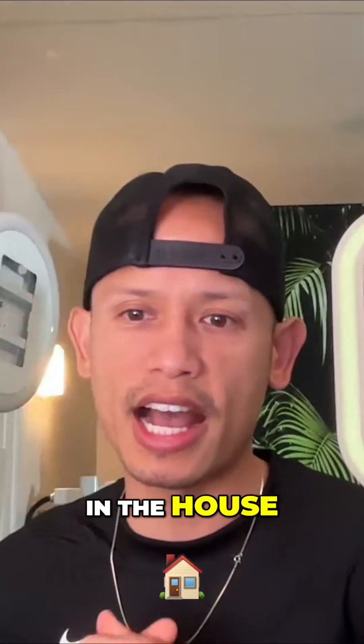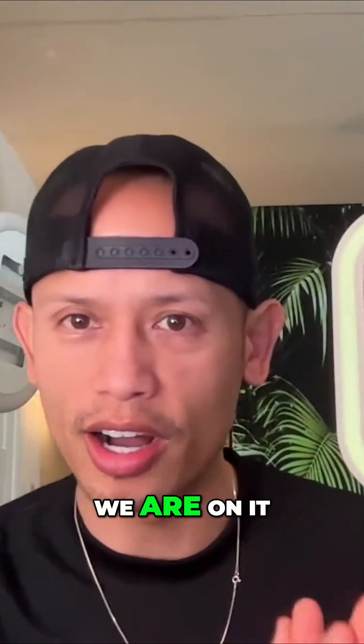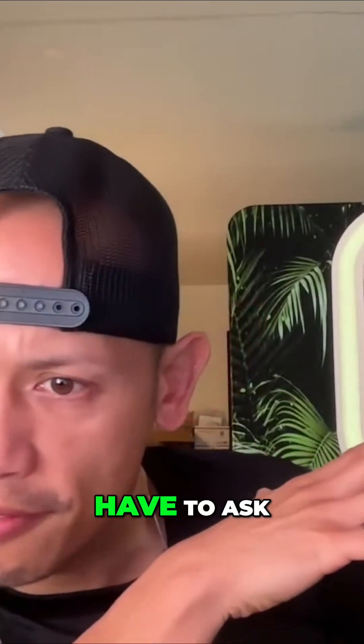Jag McJaggart says congrats on the new booth — go get it, we are on it! We're over the five minutes, but I'm going to go ahead and get to these last five questions. For everyone that's here, if you guys got some value, please hit the like button. Let's go ahead and see what these last five have to ask.